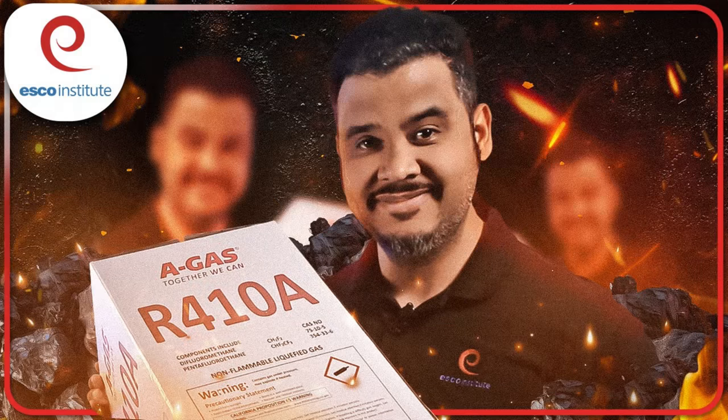Thank you once again for joining the ESCO HVAC Did You Know show. We continue to bring top educators every week to talk about things that are changing in the industry, and we also continue to grow internally. We brought on Daniel Mendoza a few months ago — everyone's going to see Daniel hanging out with us at the AHR Expo.